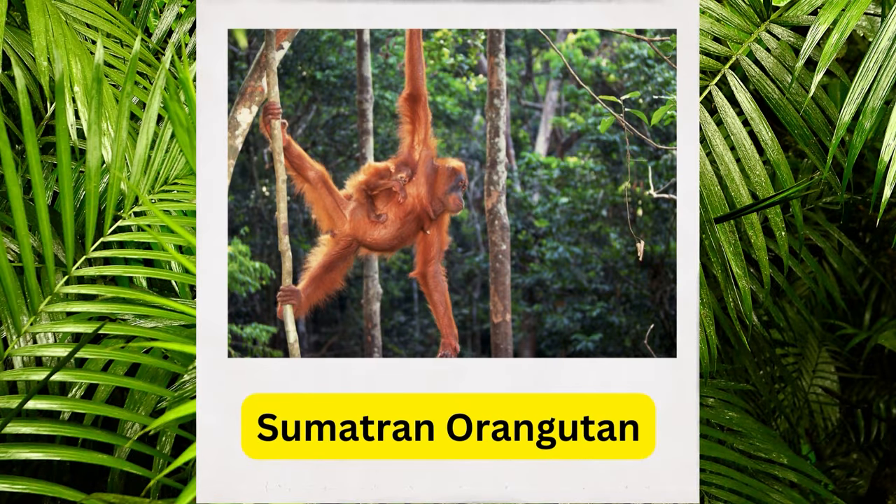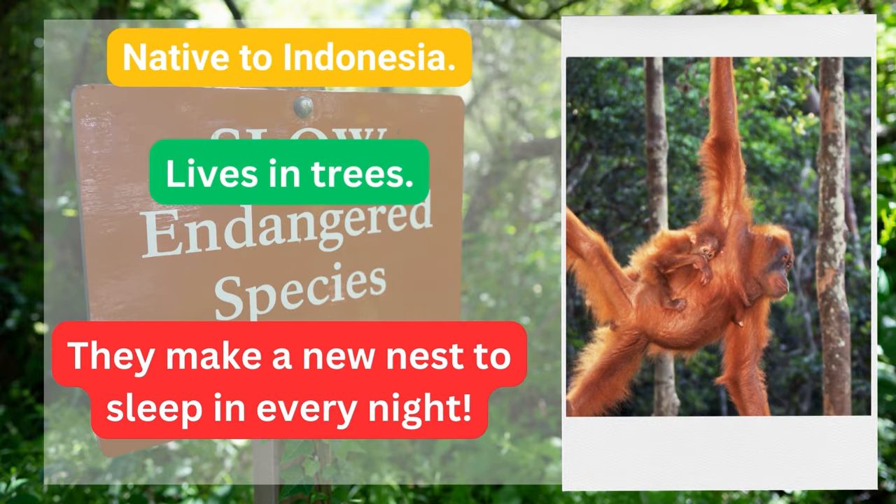Sumatran orangutan. Native to Indonesia, they make a new nest to sleep in every night.